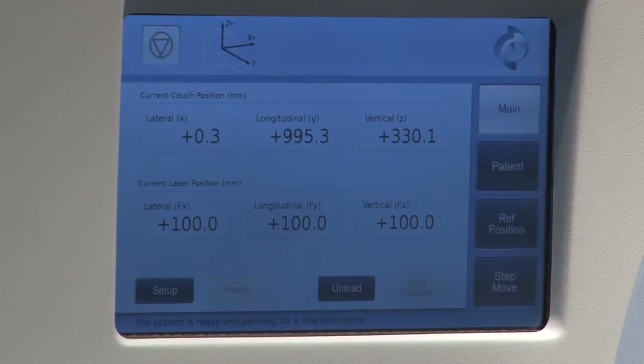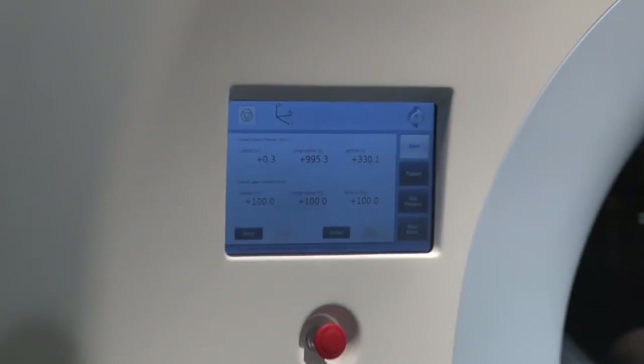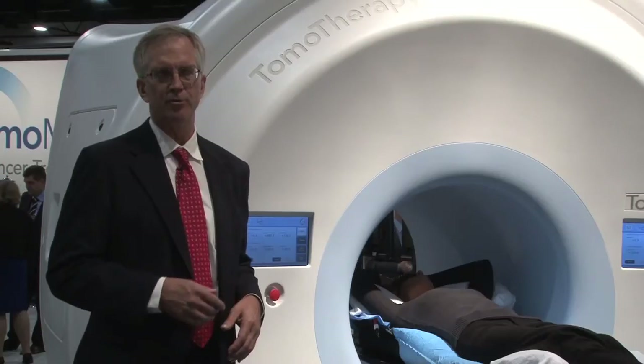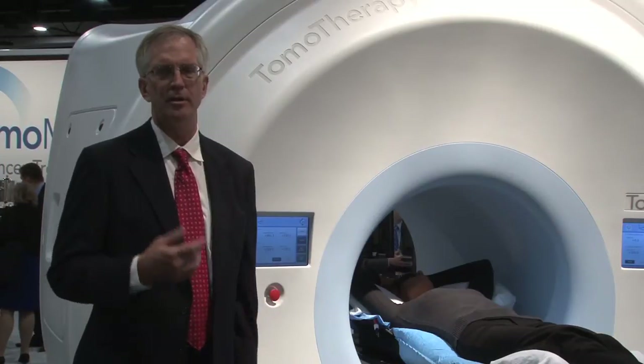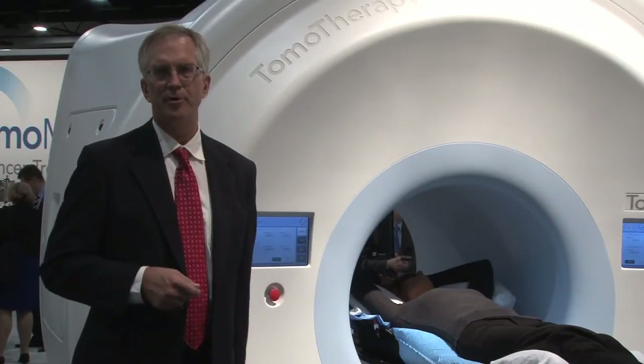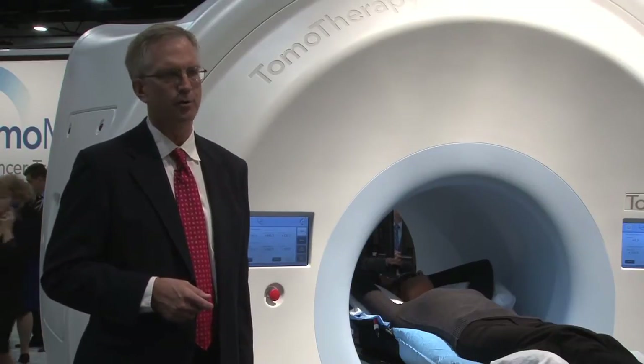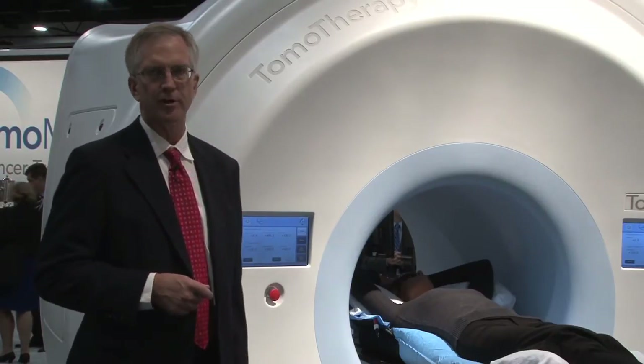One of the many changes on the HD system is a larger control panel. We're moving some of the functionality from outside the treatment room to inside the treatment room. It's an improvement in usability from an operator standpoint. Being able to control the couch position whether you're inside or outside of the room will bring additional functionality.